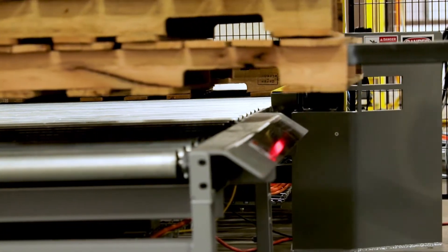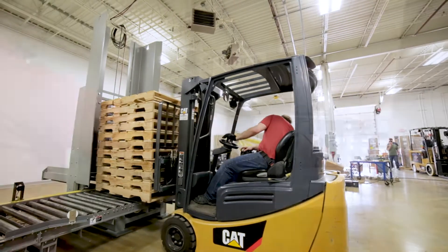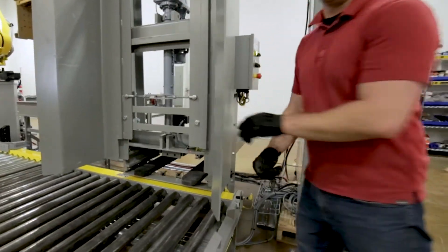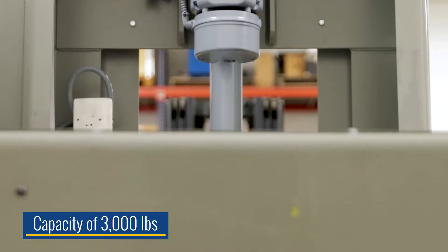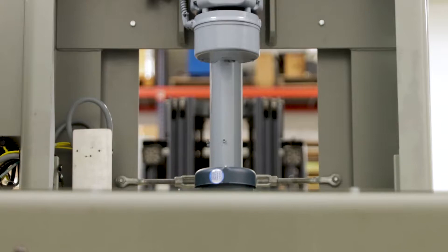The FD series pallet dispensers and all their critical functions are powered by reliable, low-maintenance electric motors that provide a more consistent speed than chain driven or air cylinder powered mechanisms. In fact, the main lifting mechanisms utilize motor driven screw jacks with a capacity of 3,000 pounds to ensure the machines can handle even the toughest applications quickly and efficiently.